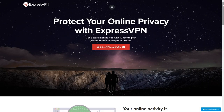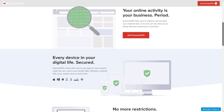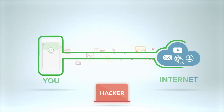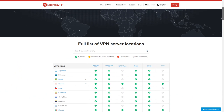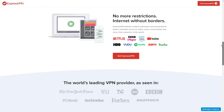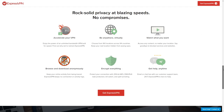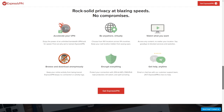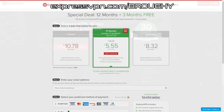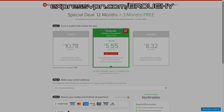I'd also like to thank ExpressVPN for sponsoring today's video. ExpressVPN basically serves as a bridge between your device and the internet. You can also use it to pretend you're in another country to get around location restrictions for video streaming services. With your money refunded if you're not happy within 30 days, and a service that just works with no tricky setup, it's definitely worth checking out. Use the link in the description to head to expressvpn.com/broughy and get 3 months free on a 12 month plan.